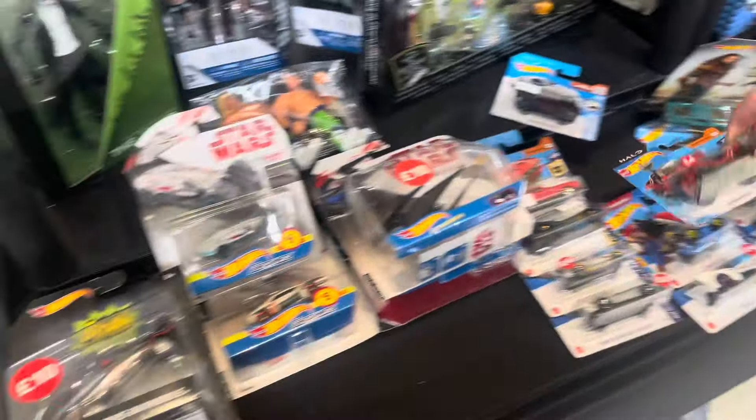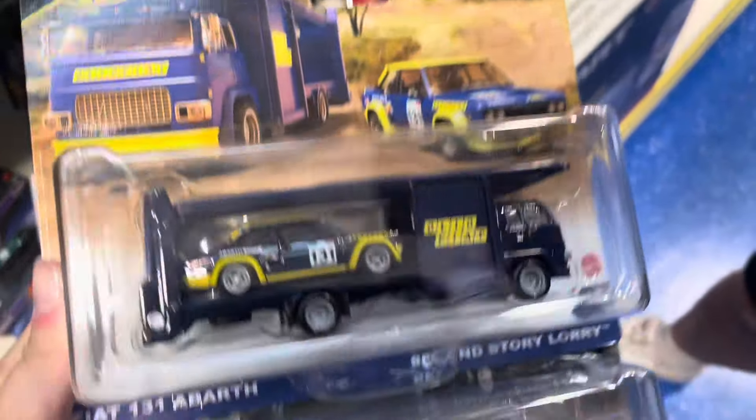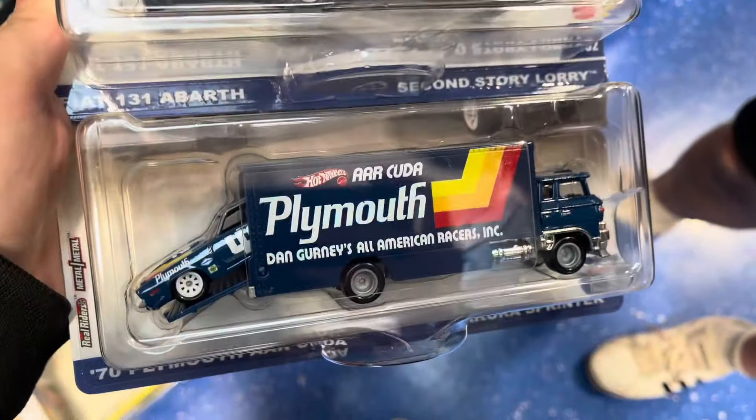Then we accidentally came across a convention, which was pretty cool. And Smiths had these, which I didn't even know existed. Unfortunately we didn't find anything to buy Hot Wheels-wise, so it is an unfortunate hunt. I hope you enjoyed the video — thank you for watching and happy hunting!